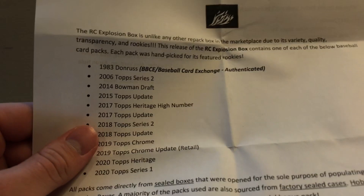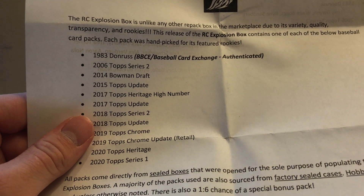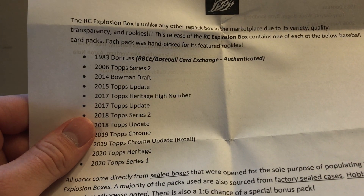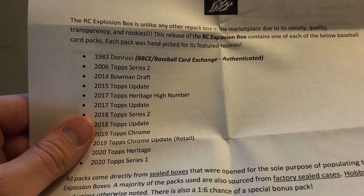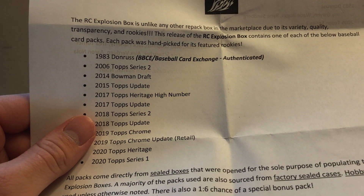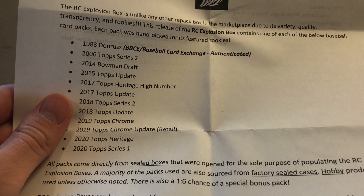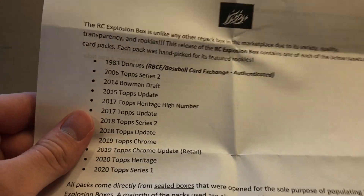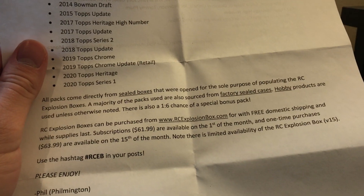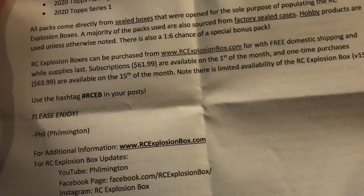So this shows you the lineup: '83 Donruss, 2006 Topps Series 2, 2014 Bowman Draft, 2015 Topps Update, 2017 Topps Heritage High Number, 2017 Topps Update, 2018 Topps Series 2, 2018 Topps Update, 2019 Topps Chrome, 2019 Topps Chrome Update — that's retail — 2020 Topps Heritage, and 2020 Series 1. Every one of these will be a hobby pack except the one marked retail. The website is right there; I'll probably link it in the description.